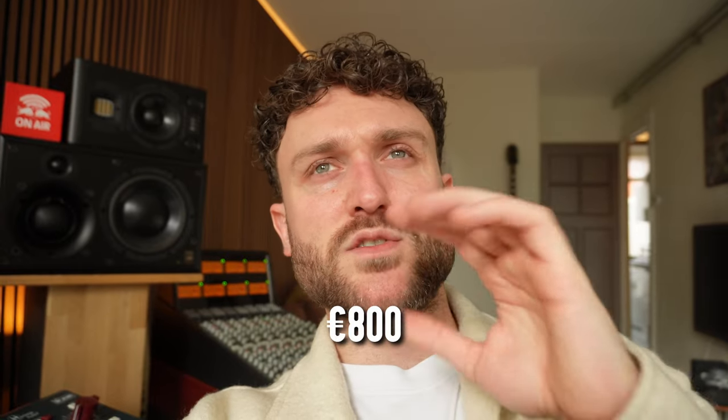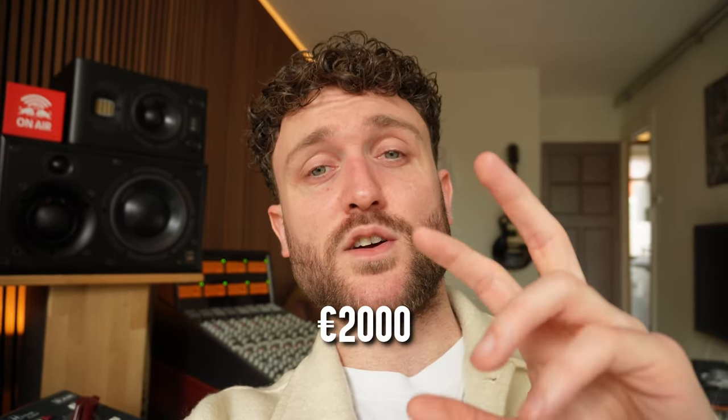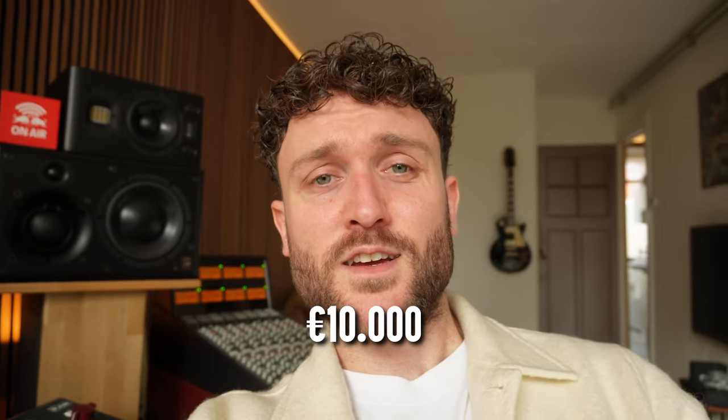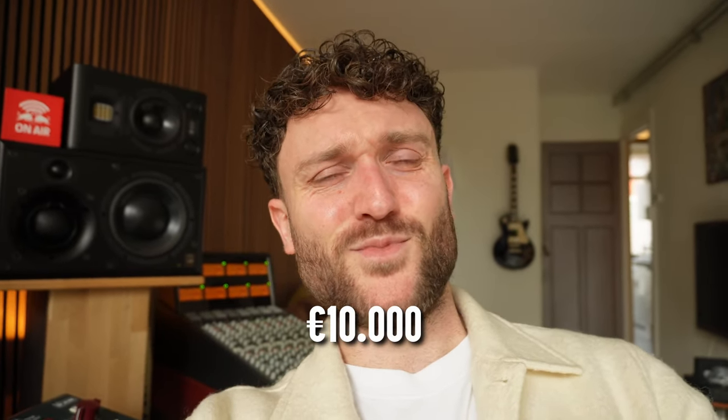If you're like me, you have spent a lot of time on the internet trying to find the ultimate setup for your room. And trust me, I have spent a lot of money I didn't have to spend during all those long nights of trying to find the right gear. I kind of want to help prevent you from draining your bank account like I drained mine. So today we're going to figure out what setup works best for a budget of 800 euros, 2000 euros, and 10,000 euros.